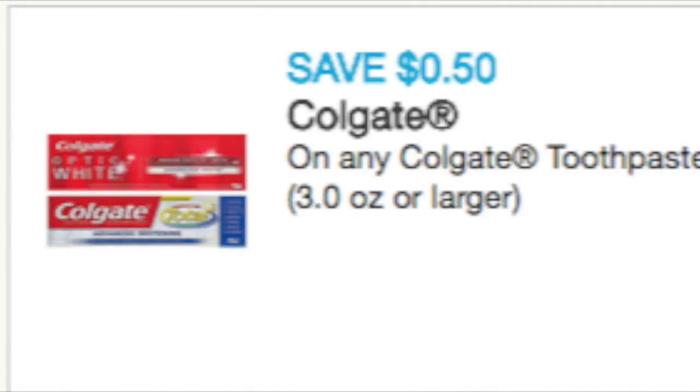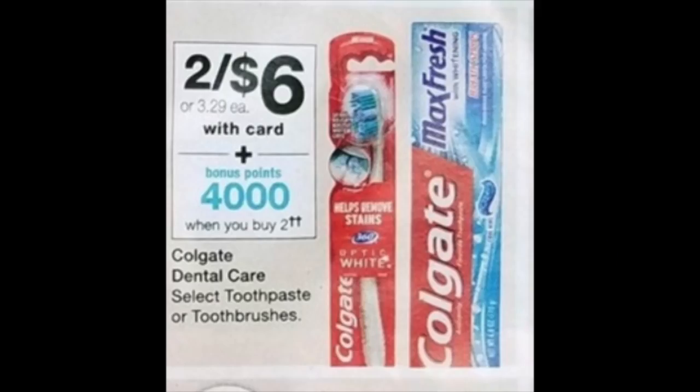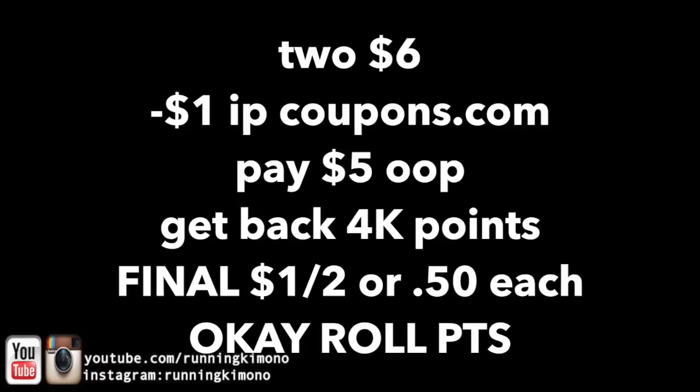This next deal is if you're newer to couponing and just want to start building up your toothpaste stockpile — print this 50-cent coupon from coupons.com. As you can see in the flyer, when you buy two for six, you're going to get back 4,000 points. It's not the best deal, so if you have a lot of toothpaste already, I would take a pass. But if you don't have very much, 50 cents per tube is not a bad price point. Grab two for six, use two 50-cent coupons, pay five out of pocket, get back 4,000 points — final price is $1 for two, or 50 cents each. And it is A-OK to roll points in this scenario.